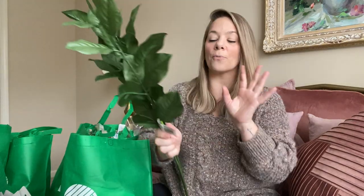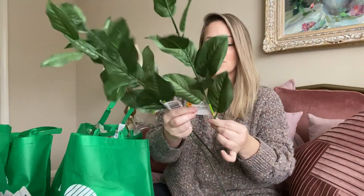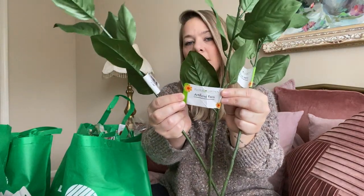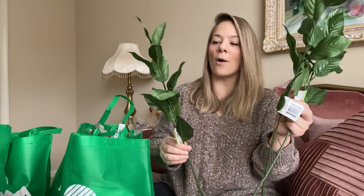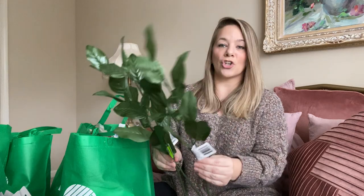I also got a couple more of these greenery leaves — these are my favorite stems from Dollar Tree as far as greenery. They're called artificial fern, long stem, and they almost look like fig tree leaves. I am obsessed with these — they're so pretty. I grabbed a couple more to fill out my red roses arrangement in the dining room.